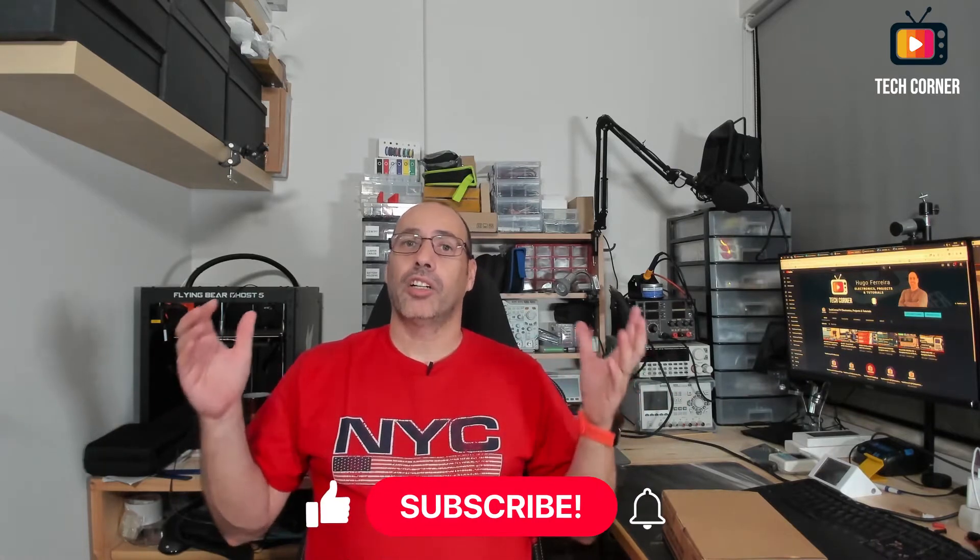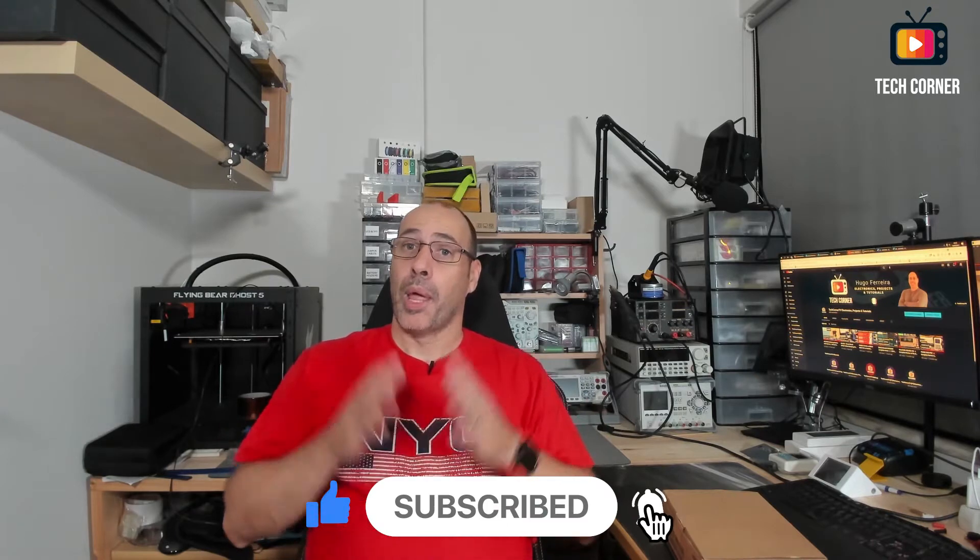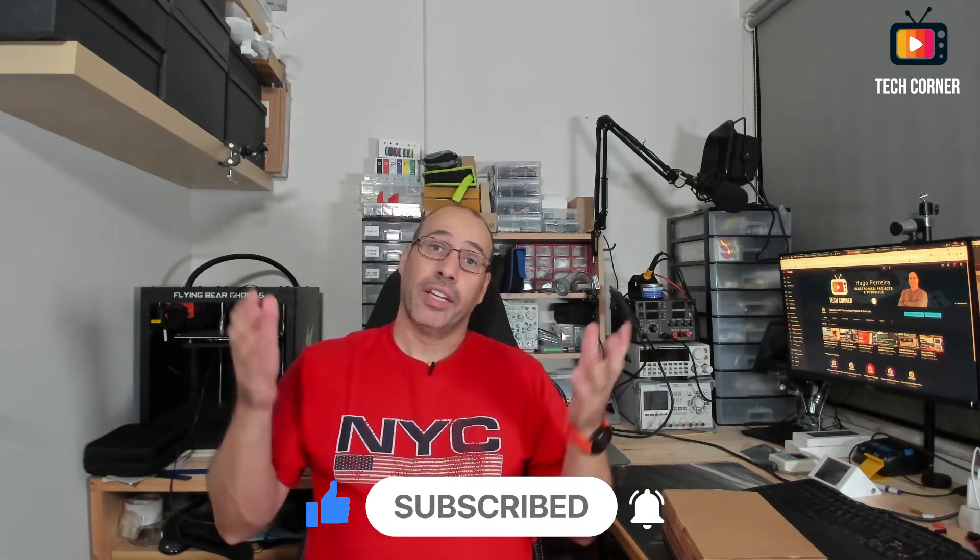Hey there, I'm Hugo from Tech Corner TV and I'm pretty pumped to introduce the two winners of the previous giveaways, where I offered a FNIRSI 1014D oscilloscope and a KORAD KA3005D power supply. But you can still win — stay tuned!